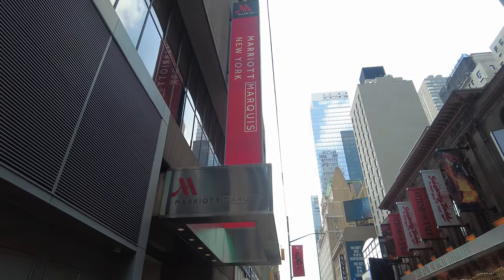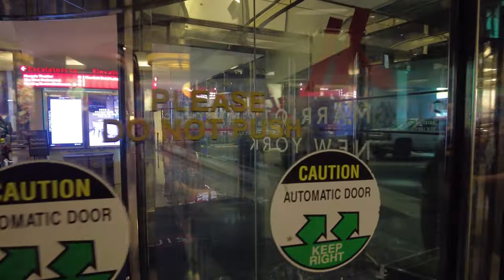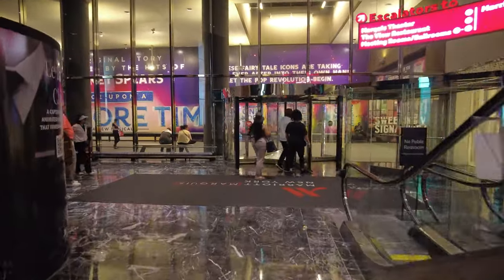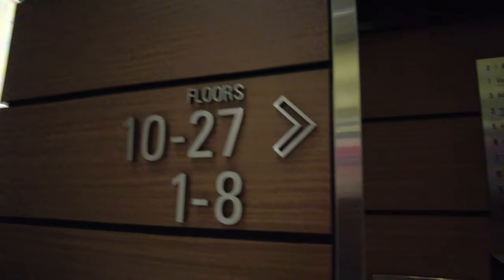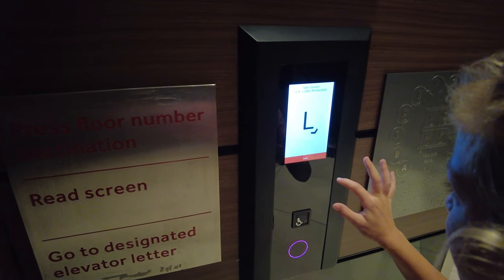You can enter the hotel from both West 45th and West 46th streets. Once you enter the revolving doors, you'll make your way to the elevators where you select your floor from a screen in the elevator lobby and are then assigned to an elevator. Hotel registration is located on the 8th floor, and in order to access guest room floors you'll need to scan your room key.